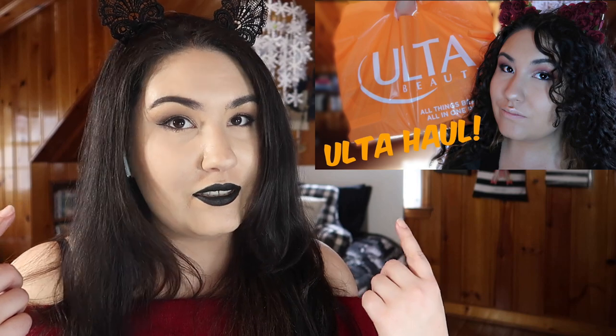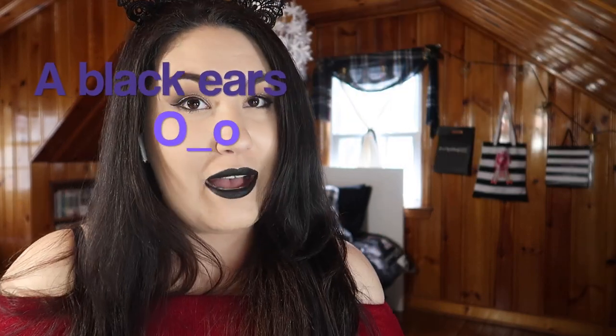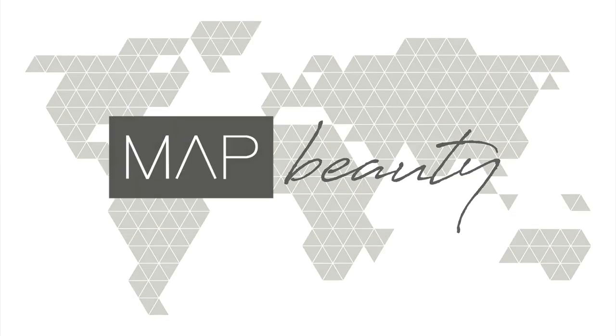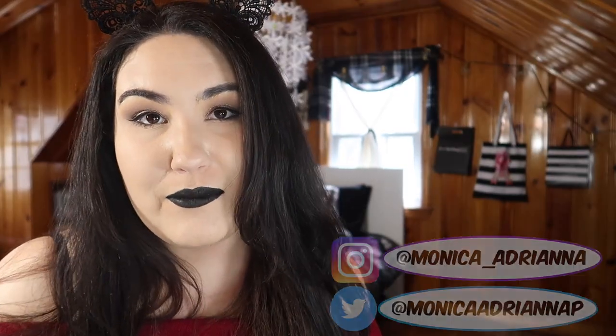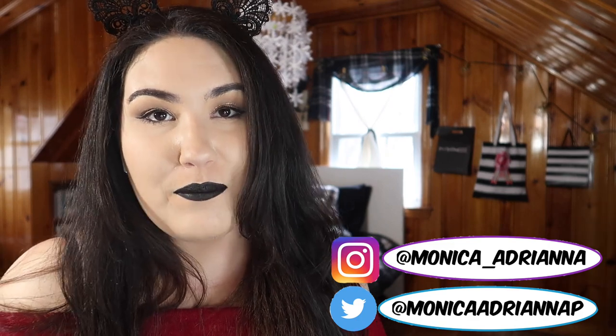In the haul video I wore a black top and red ears, and today I'm wearing black ears and a red top. Symmetry. Hi guys, welcome back to my channel — or if you're new, welcome! My name is Monica and today I'm doing my very first haul follow-up.